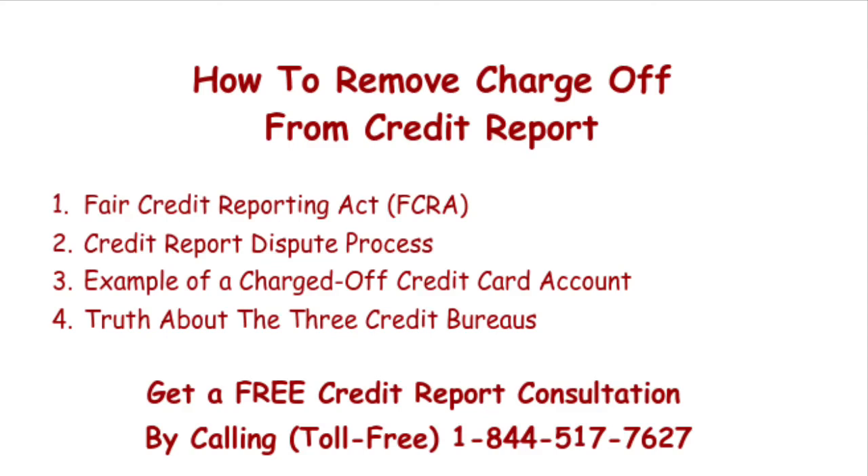Dan Willis here, and we're talking about how to remove a charge-off from your credit report. This is the second video in a series. In the earlier one, we talked about what a charge-off will do to your credit score, how long it'll stay on your credit report, if you should pay, and how to deal with that collection debt. We'll include a link in the description below.